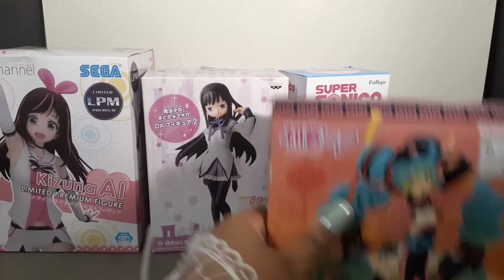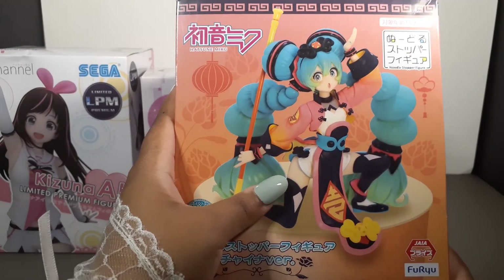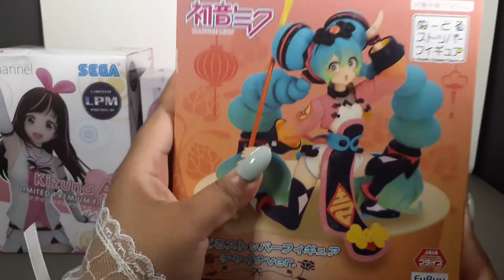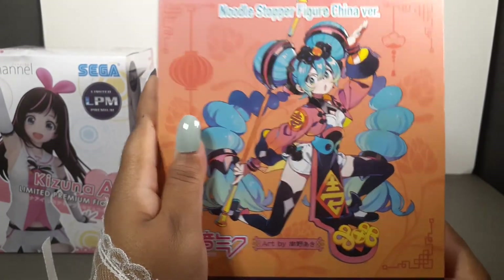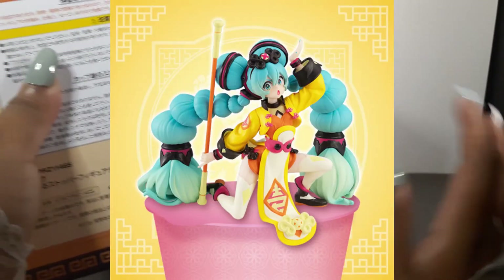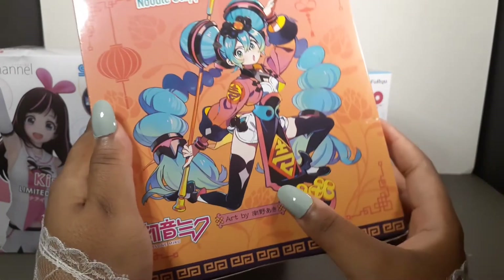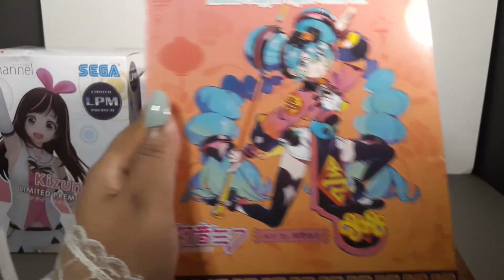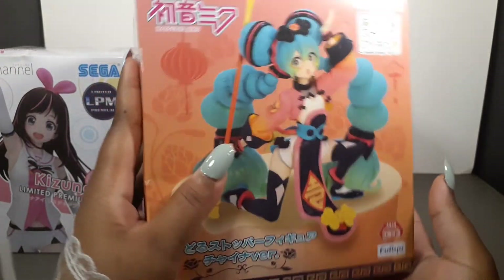Last but not least, and the last figure in this haul — this is what I've been waiting for so long. It's so pretty and I've seen everybody unbox it, so this is the noodle stopper figure China version of Hatsune Miku. There is another variant that came out, but I think everybody likes this one a lot more because of the black accents included in it and the pink just looks really lovely. I can't wait to crack this open.